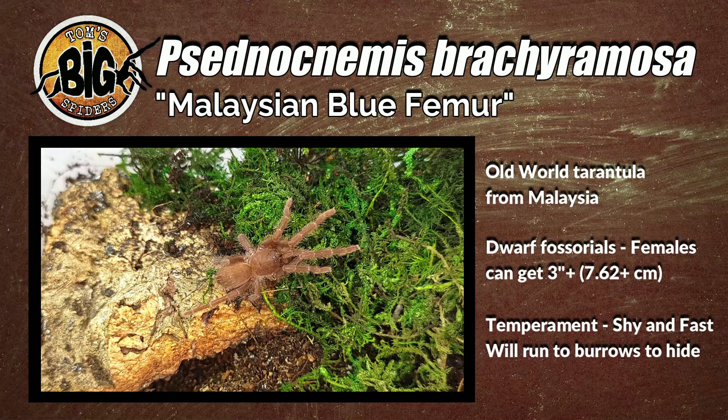Females reach three plus inches or so. They are very shy and very fast, but they would rather hide in burrows than stand and fight. So this is one of those species where you want to make sure when you set them up, you give them room to dig and burrow so they can feel secure. So enough of me talking — let's take a look at my P. brachyromosa or Malaysian blue femur.